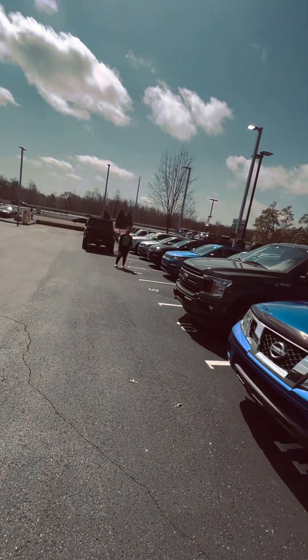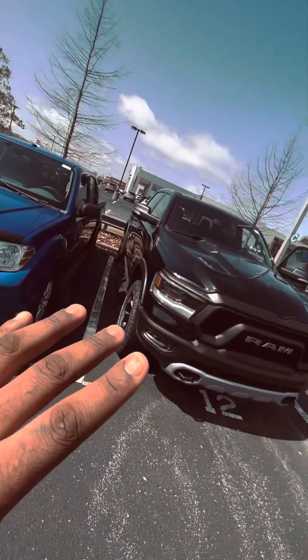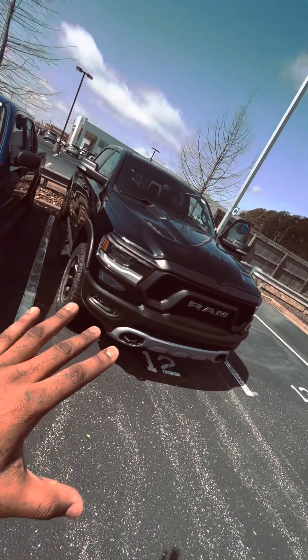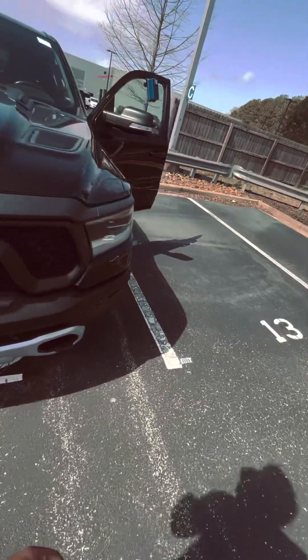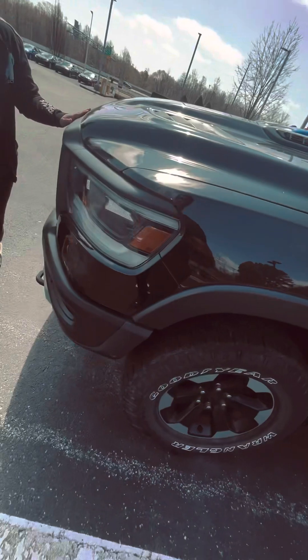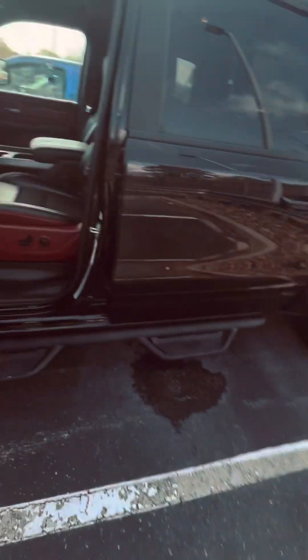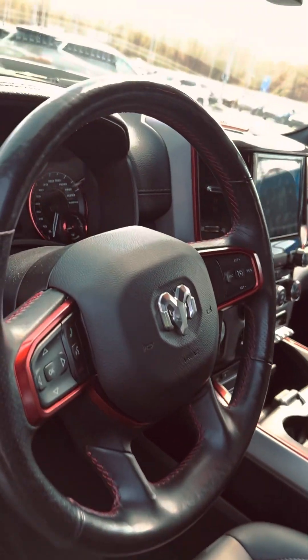I'm vlogging! They got the Limited. Let me do a tour around the Rebel Ram here. It's a 1500 Hemi — wear tires, it's gotta be like a trade-in. Red guts in there. Let me get closer, show y'all something.